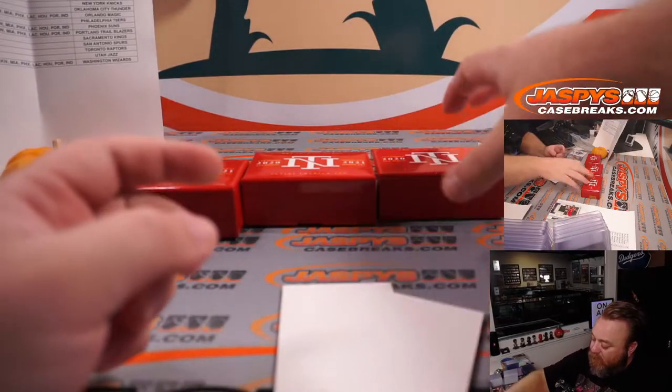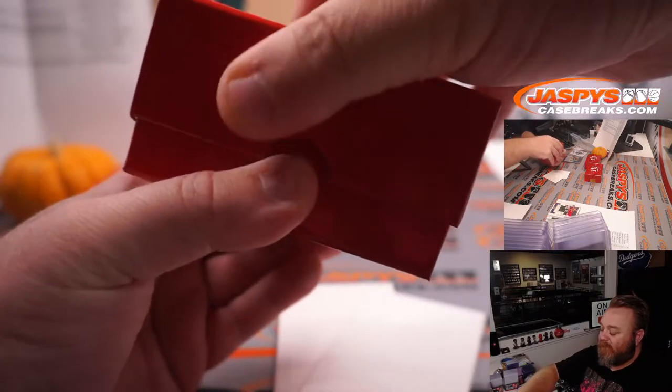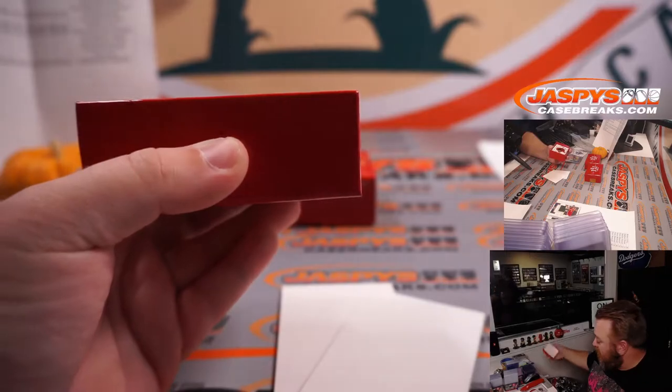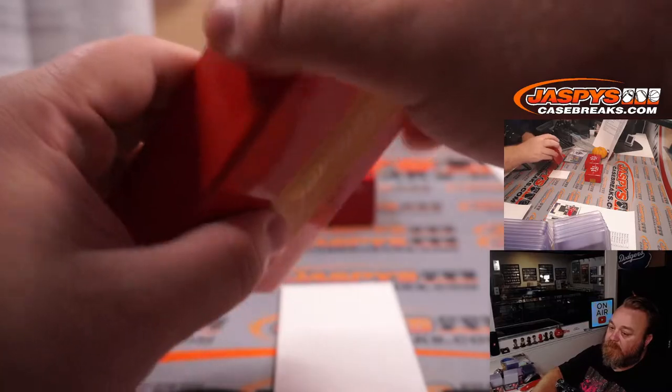We're saving the box on the left for last, because that box was flipped backwards compared to the rest of them in the case. We're going to see if Panini was saying anything to us by doing that.